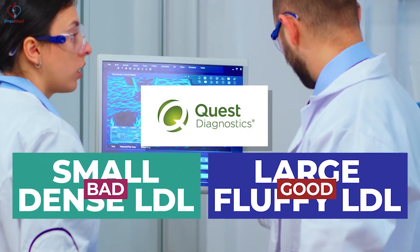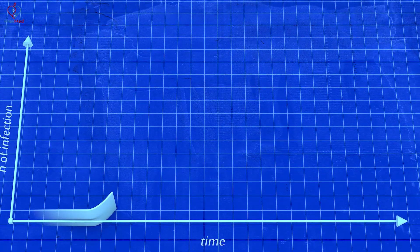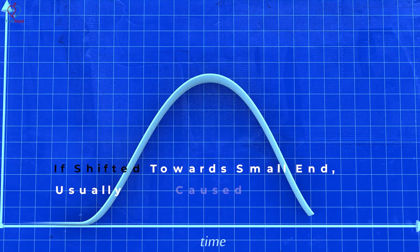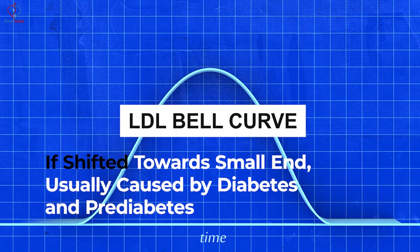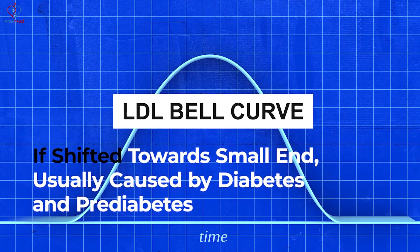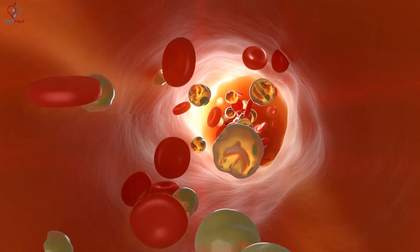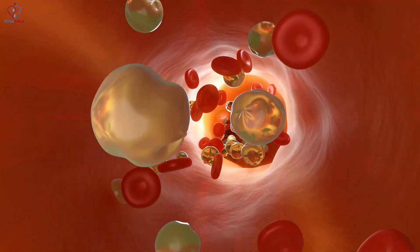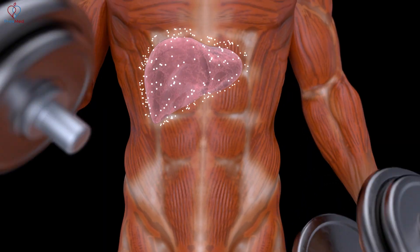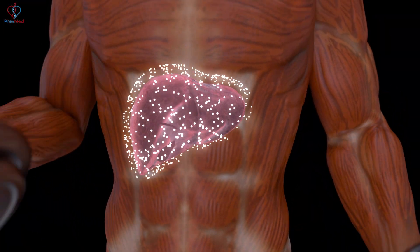Speaking of Quest and what they provide — up until about a year ago, they actually showed us the components of the bell curve for each of these things, and that's what we want to know. We want to know if the LDL bell curve is shifted towards the small end, which is usually caused by prediabetes and diabetes, because those of us with diabetic or insulin-resistant metabolism replace the cholesterol in the large fluffy LDLs — the healthy ones — with fatty acids. When a fatty acid-laden LDL passes through the liver, the liver metabolizes it and chews up all of our large fluffy LDL.